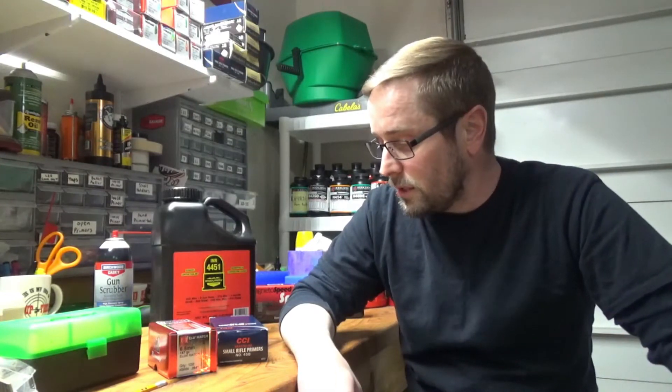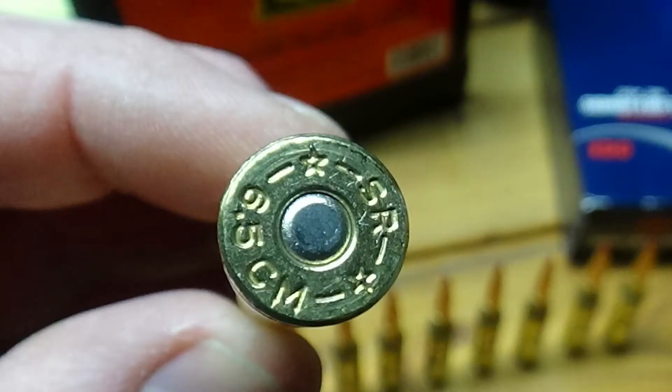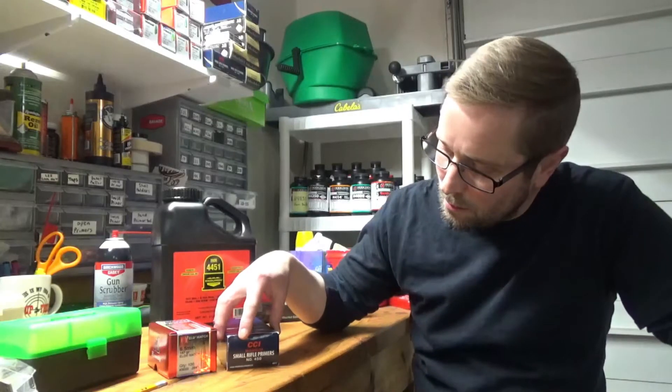I've never done it before, but we thought we'd give it a whirl and see what we could come up with. I'm shooting Starline Brass with small rifle primers — specifically CCI Magnum small rifle primers in this test. The powder charge is going to range from 38.6 to 40.4 grains.